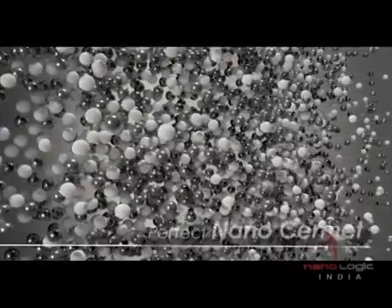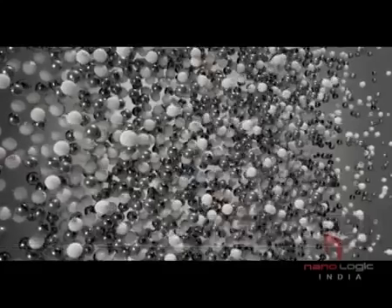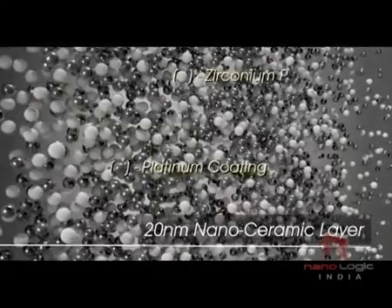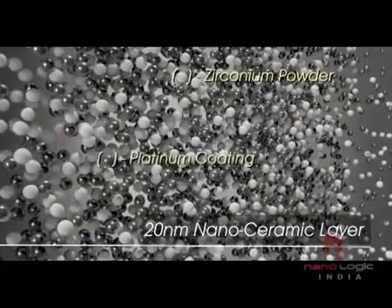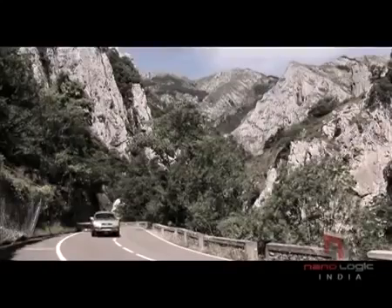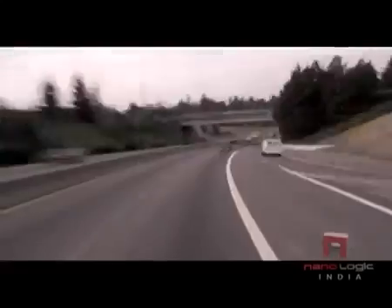Nano Energizer is a perfect Nano Cermet. The 20NM Nano Ceramic Layer contains platinum-coated zirconium powder emulsified in mineral oil, which is ideal for engine restoration and protection. The result is a smoother, quieter engine with more power and better mileage than ever before.